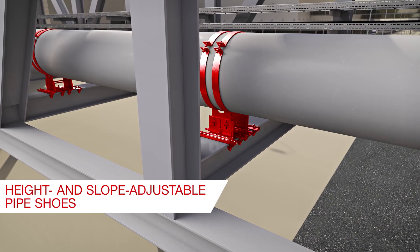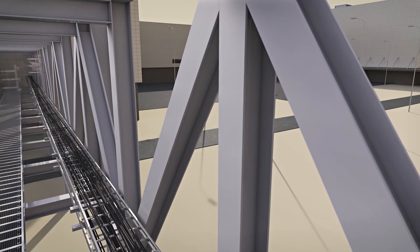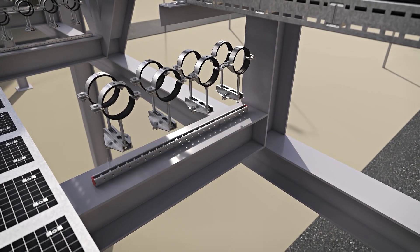Hilti offers height and slope adjustable pipe shoes that are simple to attach to media bridge structures. Additional modular supports for pipes and cable trays can be added either by clamping or by means of direct fastening.